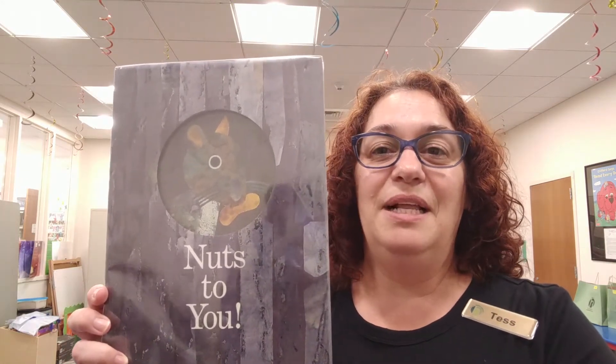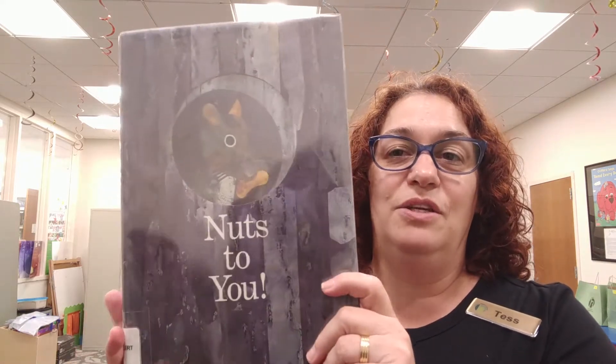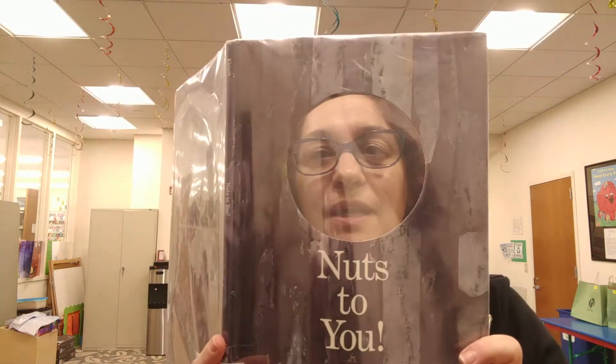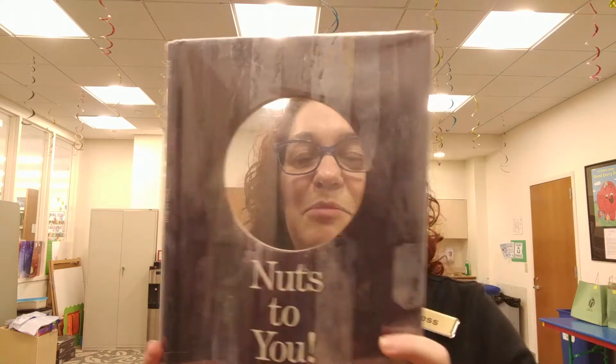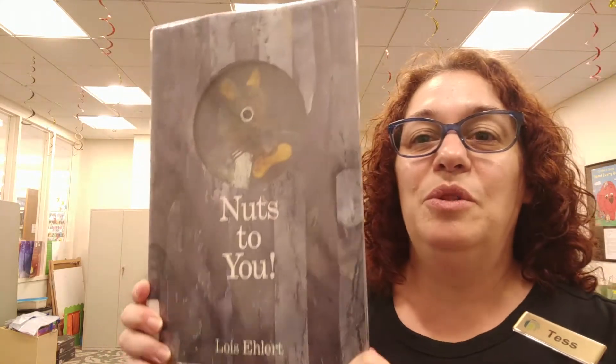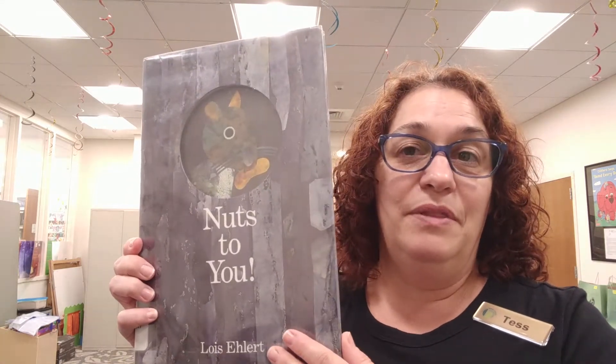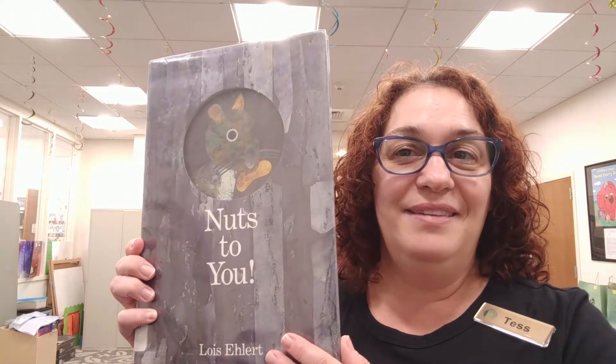It's a funny story, told in rhyme, and it's a lot of fun to read. Before I get started, I just want to point out a unique feature of Nuts to You: there is a clear circular shape that looks like a window. I can see you, you can see me, and most importantly we can see the squirrel. The kit that you picked up is basically putting the squirrel in the tree — a good reminder of what we read in the story. Okay, let's get started.